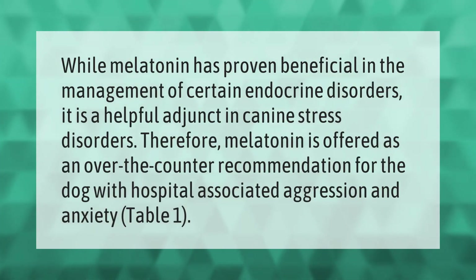While melatonin has proven beneficial in the management of certain endocrine disorders, it is also a helpful adjunct in canine stress disorders. Therefore, melatonin is offered as an over-the-counter recommendation for the dog with hospital-associated aggression and anxiety.